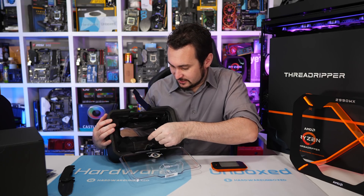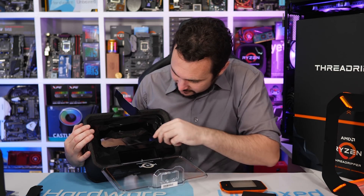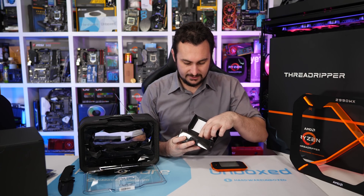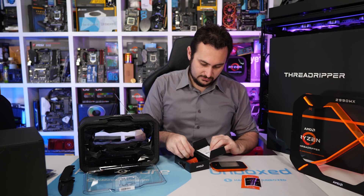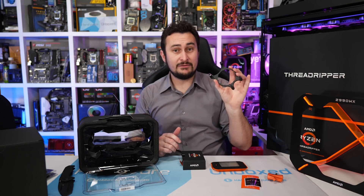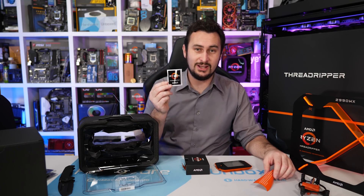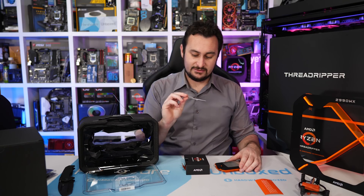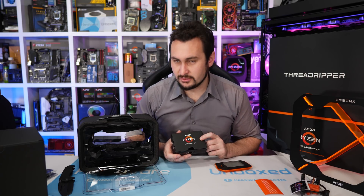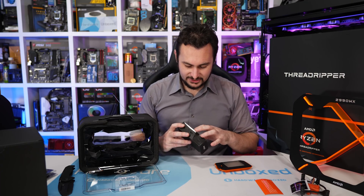In the bottom of the box we have the tools needed to install the CPU. There's a small box with a Torx driver, and a little bracket that supports a lot of the water blocks. There's also a nice large Ryzen Threadripper sticker — it's got the old Threadripper design on it, but that's fine.